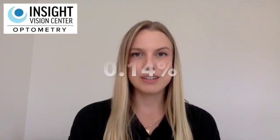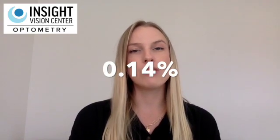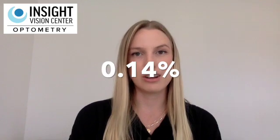Prevalence data estimates that about 0.14% of people globally have keratoconus. There are both genetic and environmental factors involved in the development of keratoconus. Those with a family history of keratoconus have a higher risk of developing the condition. It is also more commonly seen in males and in African American and Latino populations. Down syndrome, Ehlers-Danlos, osteogenesis imperfecta, and retinitis pigmentosa are all conditions with an increased risk of keratoconus.